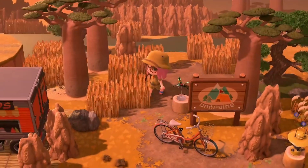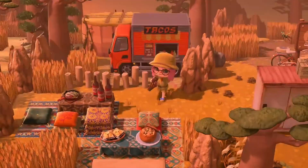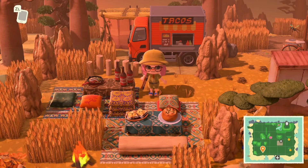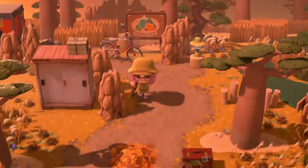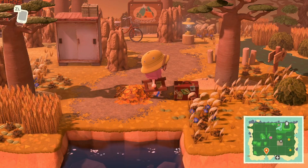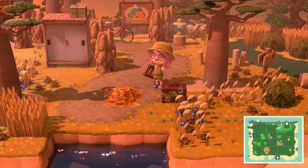As we head down this way we get to another campsite area, and the first thing that catches my eye is this incredible taco truck. Look at how amazing this is and the seating area — we've got food cooking, it's steaming. Could you just imagine being out on the savannah exploring and coming to this amazing taco truck? We also have a Rover's briefcase here, which I think is so cute. I don't see people using this briefcase enough, so I'm really happy that it was used here.